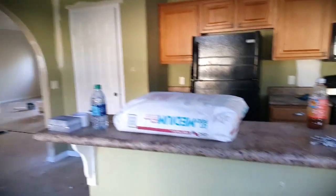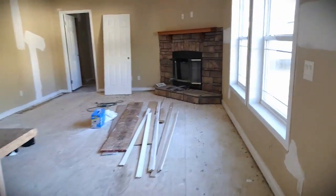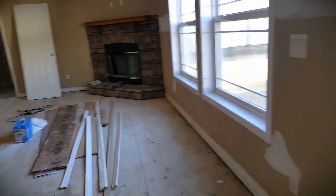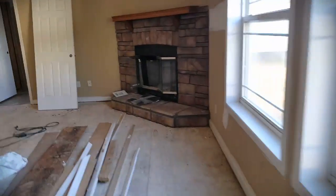All right, so here I got a 2009 Deer Valley, 45 by 90. It's being refurbed, so bear with me. Got a huge kitchen. All the appliances are here. You got floated sheetrock throughout, 2 by 6 sidewalls. Here's your wood-burning fireplace. It's got 9-foot ceilings. Thing's massive.